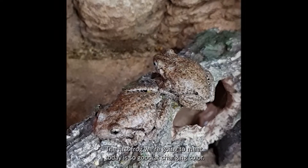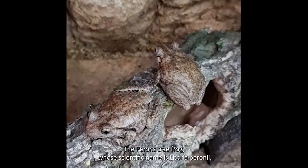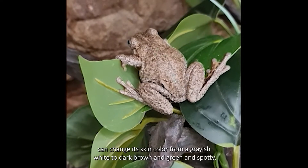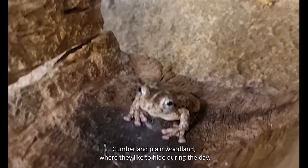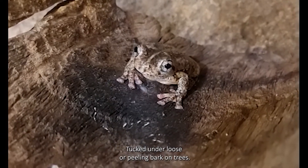The first frog we're going to meet today is so good at changing colour, he is a master of camouflage. The Perrin's tree frog, whose scientific name is Latoria perrinii, can change its skin colour from a greyish white to dark brown and green and spotty. They are found in Cumberland Plain woodland where they like to hide during the day, tucked under loose or peeling bark on trees.